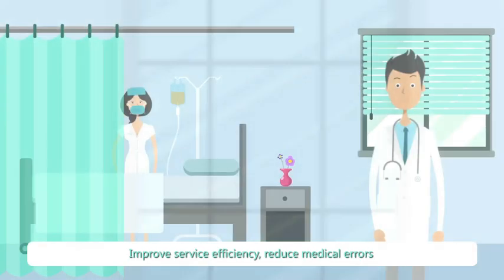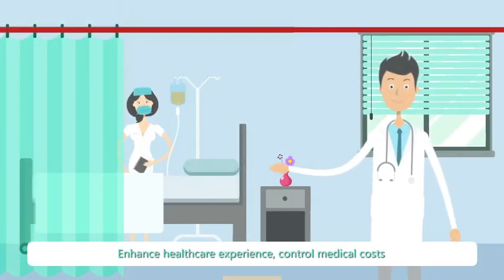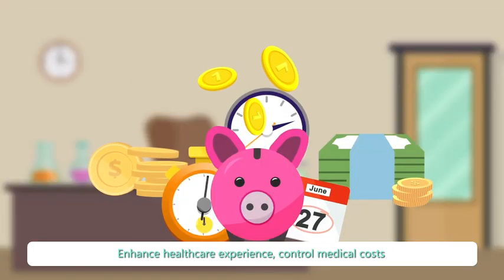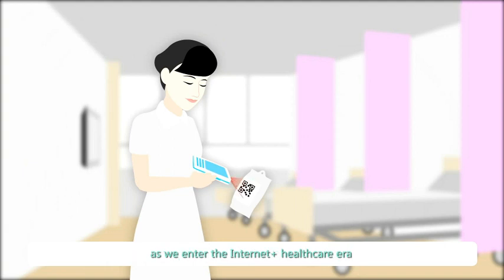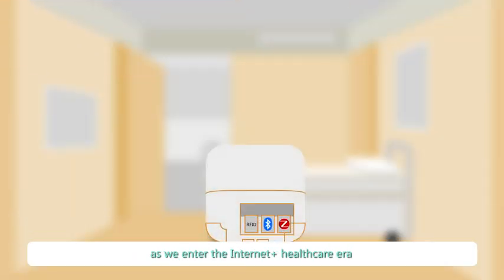Improve service efficiency, reduce medical errors, enhance healthcare experience, control medical costs. This has always been the mission of hospital informatization as we enter the Internet Plus healthcare era.